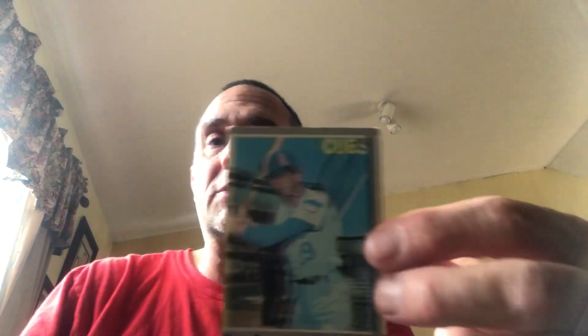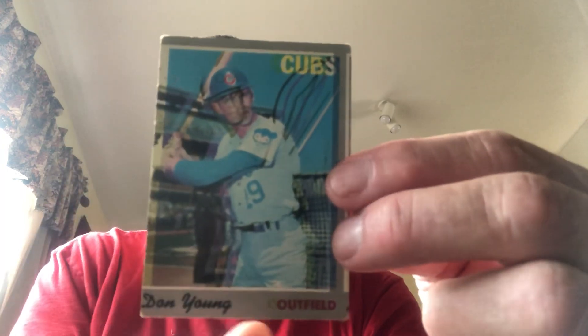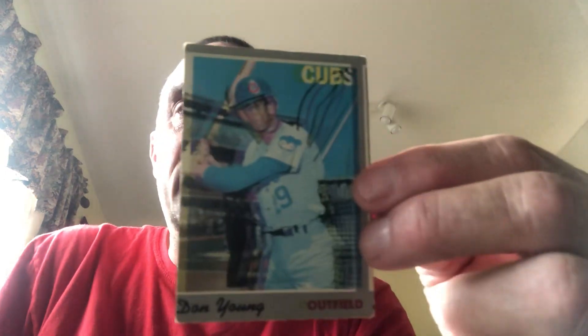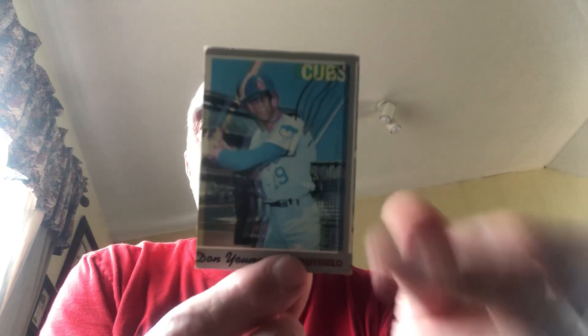These next two cards seem to be miscut a little bit, but they're also just odd cards I came across when looking for the others. This is a 1970 card — it seems to be miscut, especially along one edge — but the real oddity is it almost looks like they put a double image on it. I'm not really sure what they did. I haven't seen too many like this. It's definitely miscut, but just an odd card. There were a lot of psychedelics back in 1970, so I guess that was kind of going with the theme.